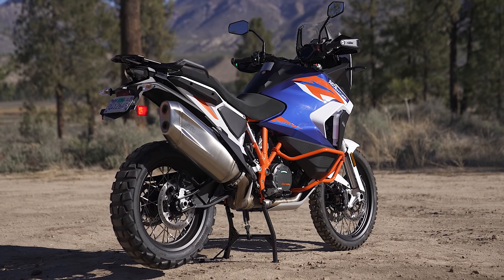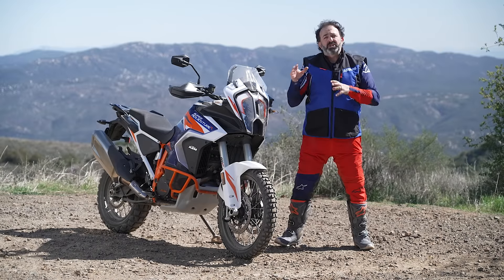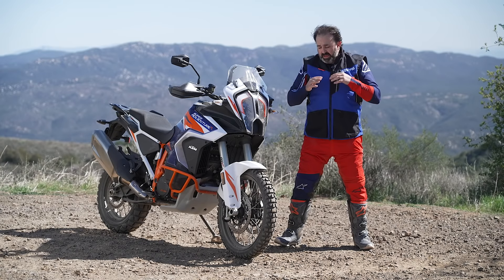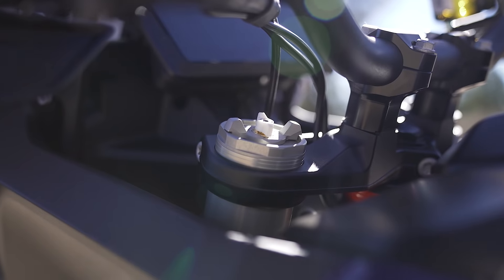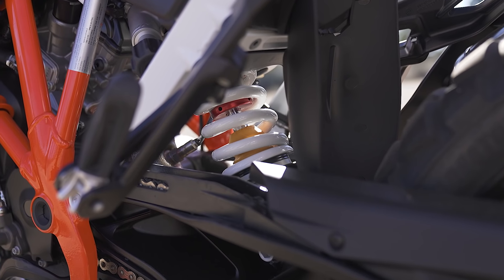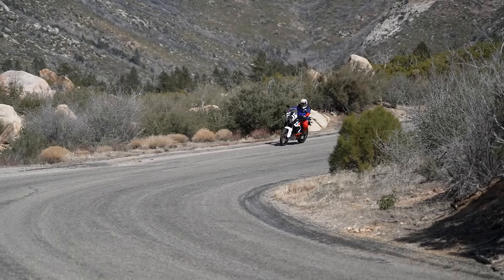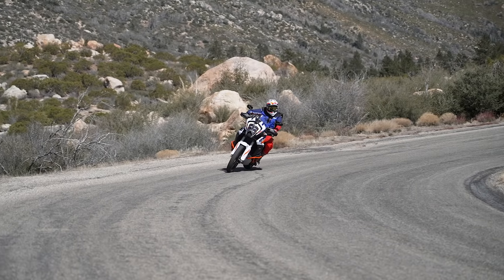Just like all Super Adventure R's before it, the suspension is manually adjustable — this is a rally-inspired adventure bike. On the S model they have electronic suspension, but here it's full analog for the most hardcore customer. Up front is a 48mm WP Xplor fork with separate compression and rebound functions plus preload adjustment. Out back is a WP PDS rear shock, also Xplor, fully adjustable for compression, rebound, and preload. On-road suspension action is awesome — it's poised and controlled.